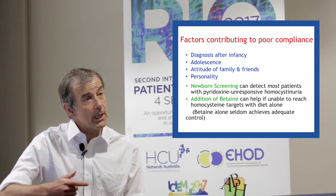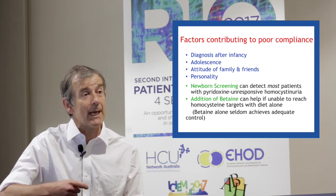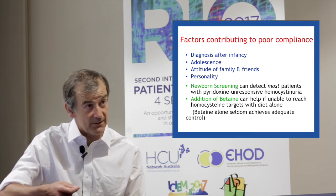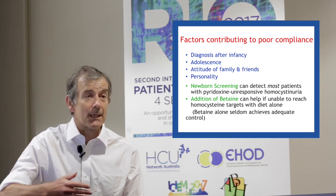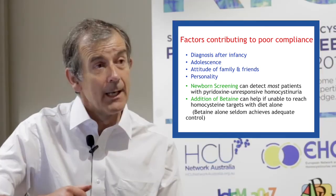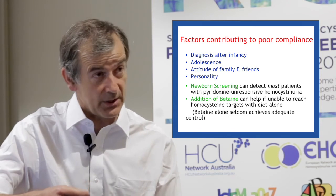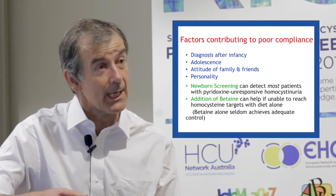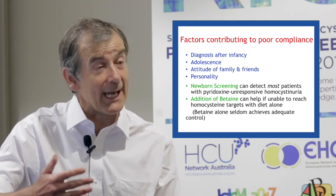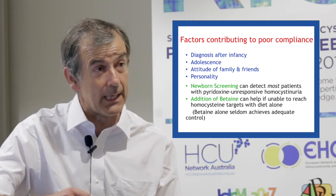Secondly, with regard to managing the deterioration in compliance that may happen at adolescence, the introduction of betaine can be very useful in helping to lower the homocysteine levels if they drift up at this age. Sadly, betaine seldom is adequate to control the homocysteine levels in patients on a normal diet — it doesn't seem to work adequately in isolation — but it can be very helpful combined with the diet.